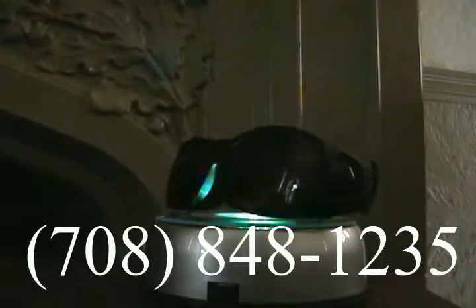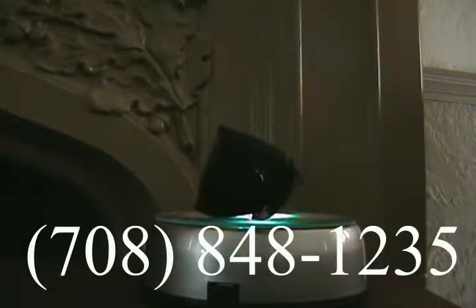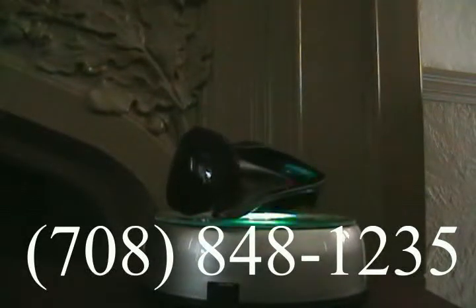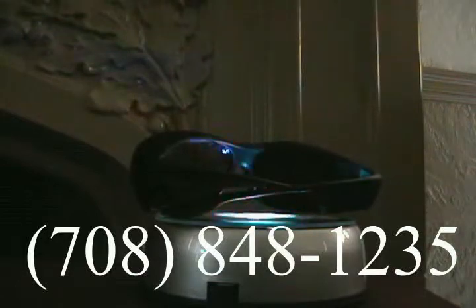Wow, that's a low price for such a protective item. We accept many types of credit cards and checks or money orders. Plus shipping and handling, of course. To order your pair today, dial this number: 708-848-1235. Must be 18 or older to call.